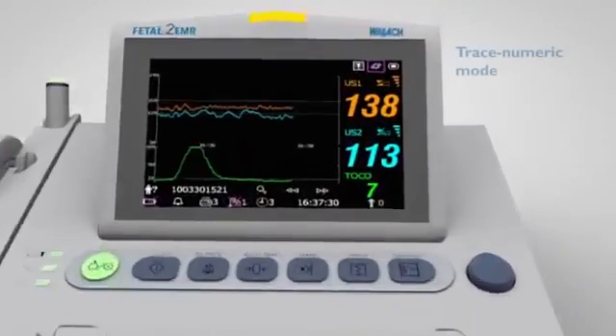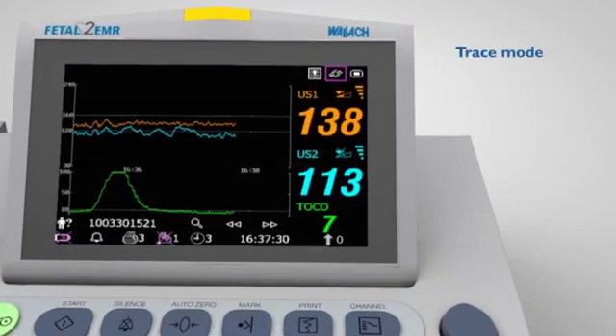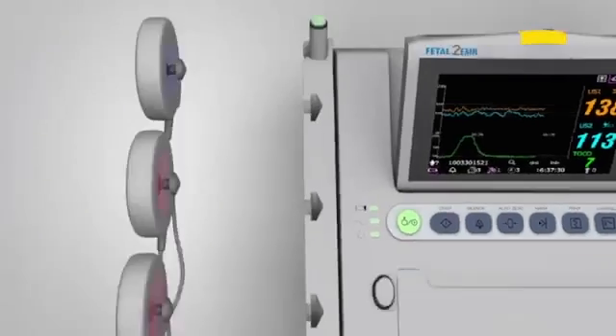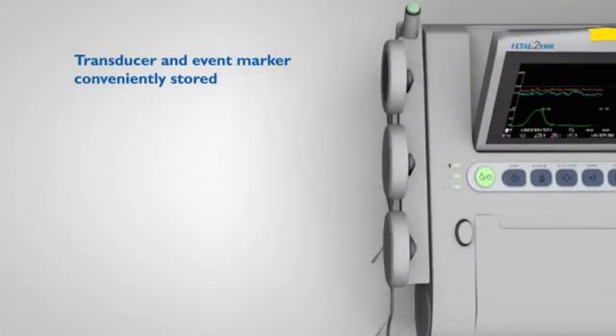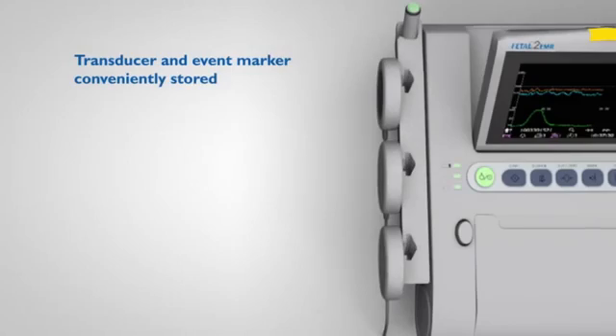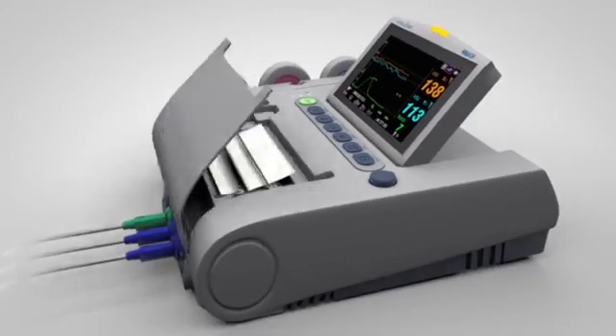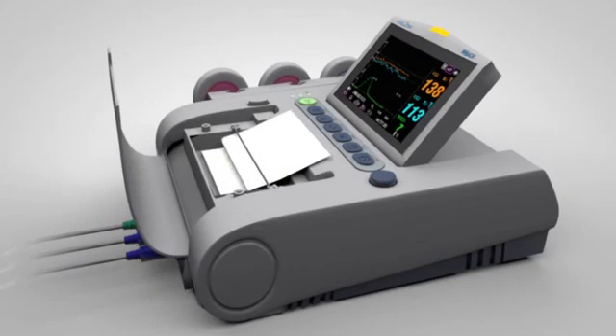Choose from trace numeric mode, trace mode, or numeric mode. Transducers and an event marker are conveniently stored on the unit. Fetal 2 EMR has a built-in thermal printer and a 12-hour built-in memory for seamless monitoring.